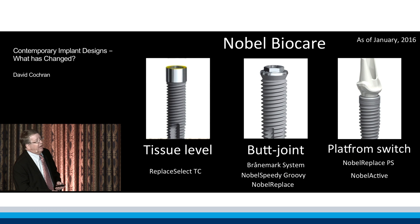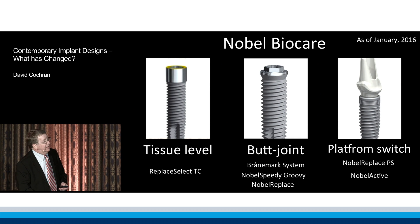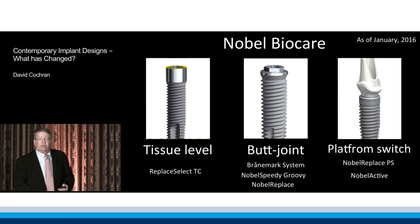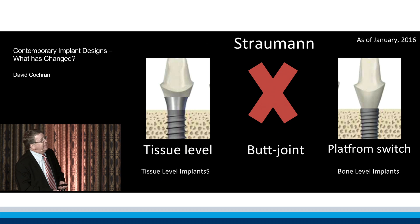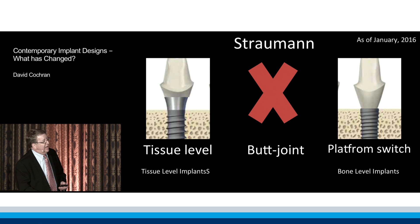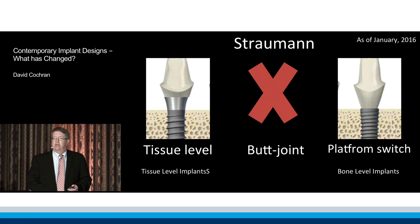If you look at Nobel Biocare, they make a tissue level implant, they make the traditional butt joint implant that started with the Branemark system, and they also make a platform switched implant system. If we look at the Straumann implant system, they make a tissue level implant, they do not make a butt joint, and they make a platform switched implant system.